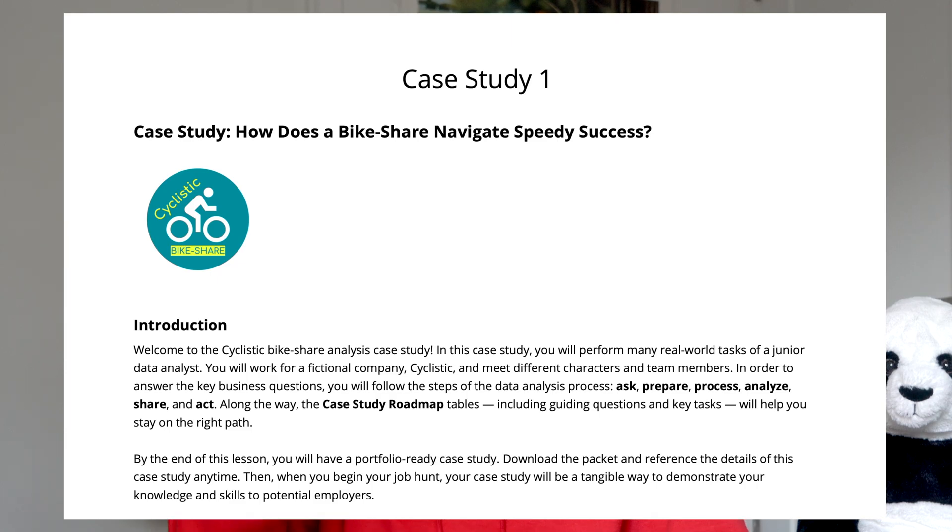Finally, another thing I think the course could improve upon is the capstone project. Having done capstone projects for the UX and project management courses, this one feels like just one PDF — follow the instructions and complete everything. I'm used to completing multiple activities and combining them into one final project. For this one, you really need to be self-motivated to complete the entire capstone project, and I highly recommend you do so because that's what will go into your resume and portfolio.